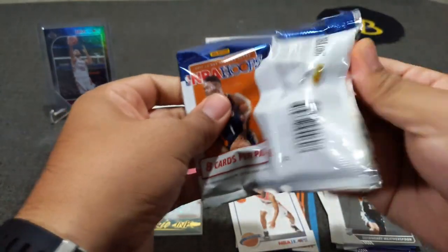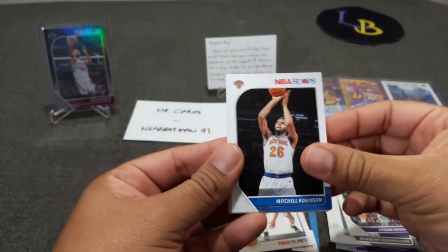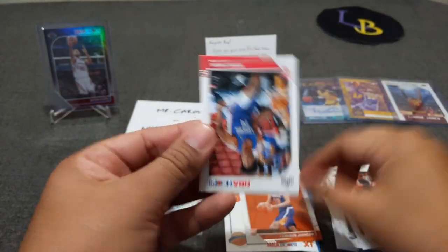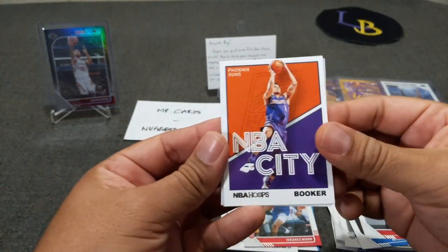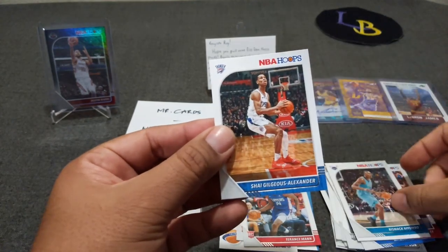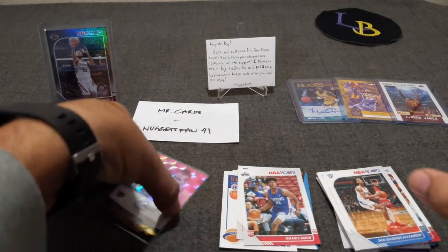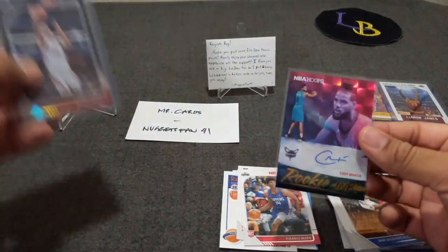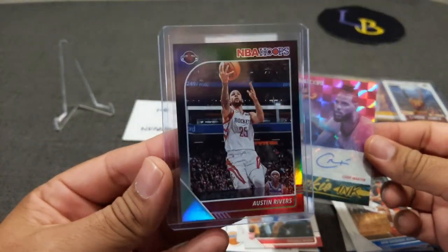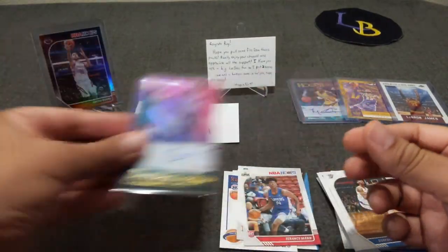Last pack: Bogdanovic, Mitchell Robinson, Fred VanVleet, Cam Johnson rookie, Terrence Mann rookie, NBA City Booker, Bismack Biyombo, and Shai Gilgeous-Alexander. And that's the break for those three packs. Wow — thank you so much NuggetsFan41 and Mr. Cards! I just can't believe I hit a one-of-one — I know it's a base card but still, a one-of-one is crazy. Couple of bangers and some rookie cards. Thank you again for the LeBron cards and the Michael Cooper auto. That's just too much.